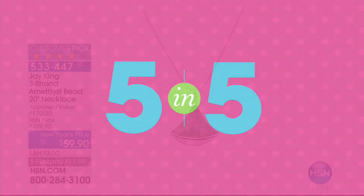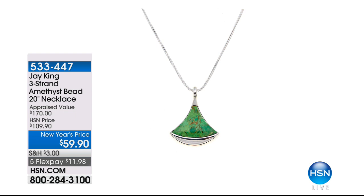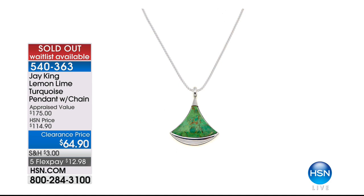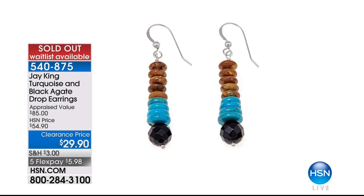The first item is sold out. The coral, lapis, and turquoise cross is gone. The earrings are gone. The double heart coral is also gone. We still have the amethyst bead necklace, but we'll keep you posted. Congratulations to everyone who snagged those items.